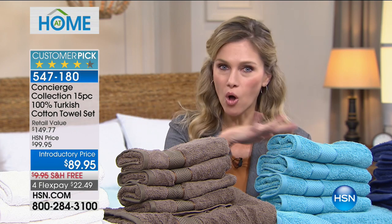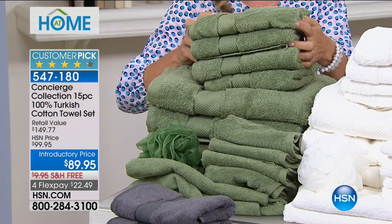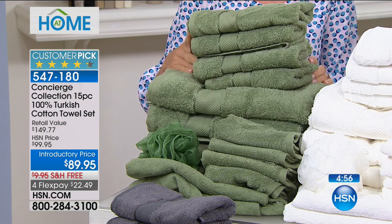You're getting it on FlexPay. You have all the color choices. It's about that super absorbency, that thick, that plush, that softness. I love the herringbone detail on this. And you're getting 15 pieces.